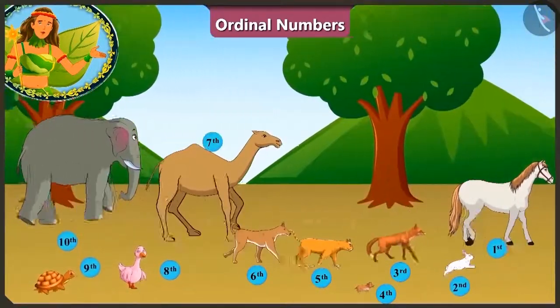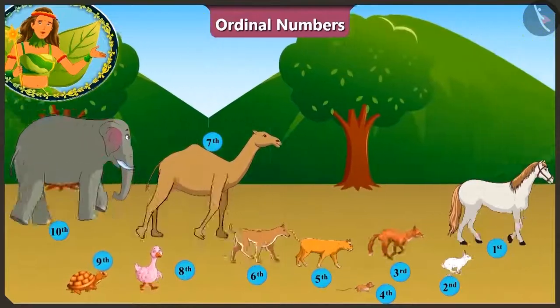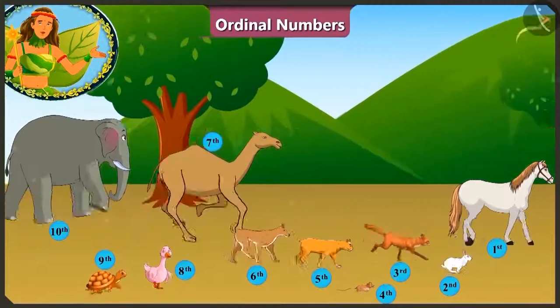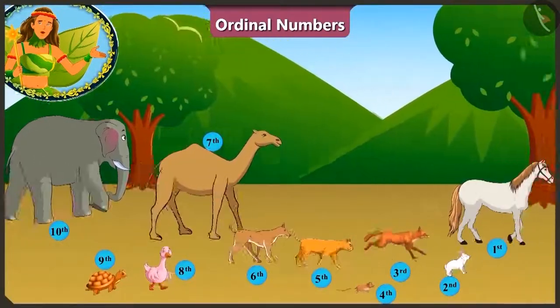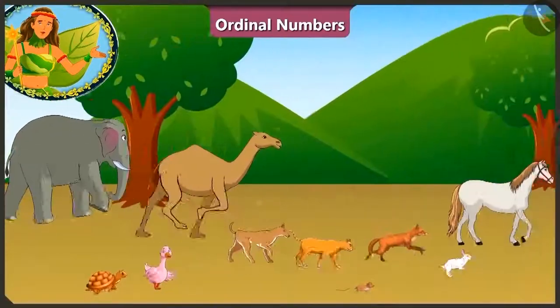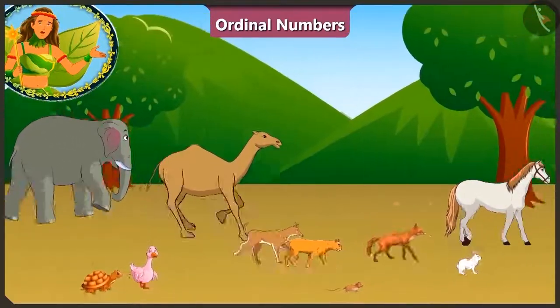Hey! What is this? The horse has overtaken the rabbit. Now the horse is running at the first position. Who is at the last position? Oh! That's the elephant! The elephant looks very tired.